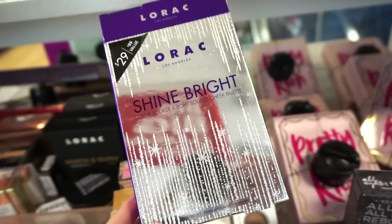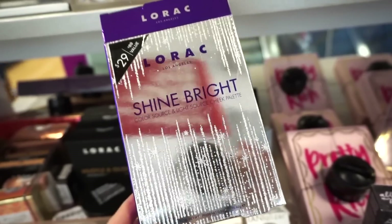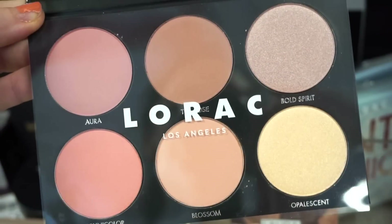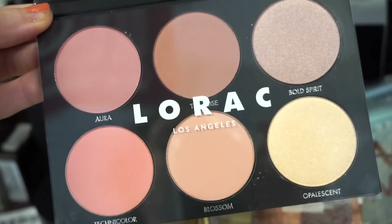Next we have this Lorac Shine Bright Color Source Light Source Cheek Palette — look at the packaging, that is the cutest. Original value $29 but here it's retailing for $14.99. Their eyeshadows are really nice but their face products are also really nice on the skin — they build up nicely, are very smooth, and pretty long lasting.